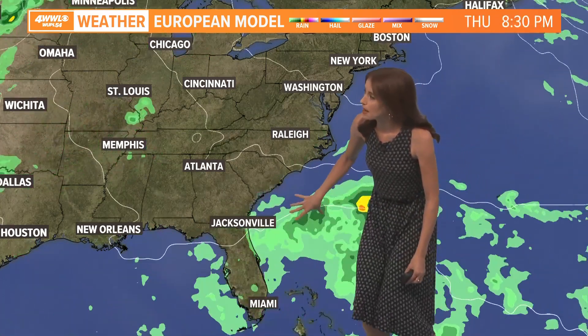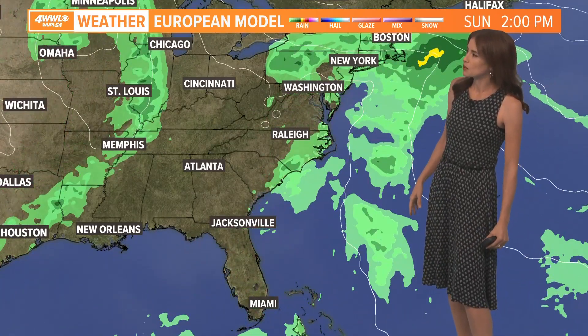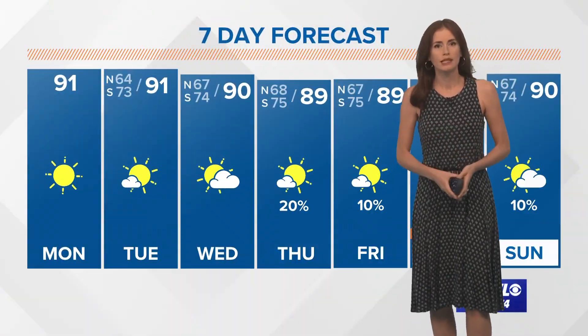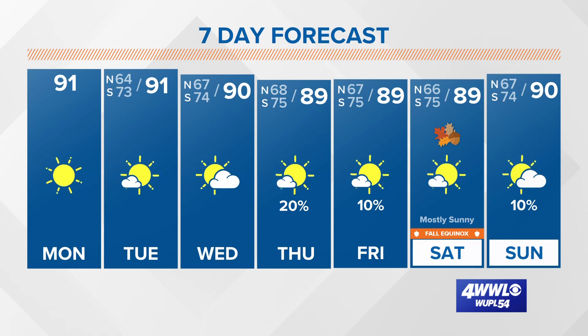Now here is that area that may develop later this week. You can see by Friday and Saturday it's bringing some rain right up the east coast. It's interesting to see whether this potential system strengthens into a tropical storm or not — it's not tropical at this point, but if it did take on some tropical characteristics, that would be two systems going up the east coast instead of the Gulf Coast.